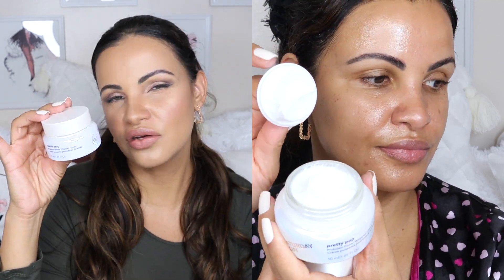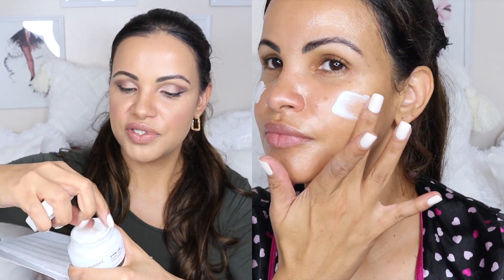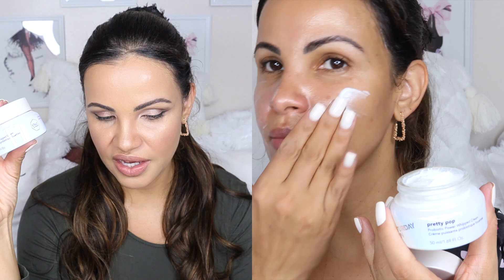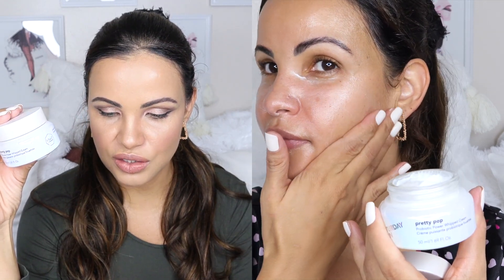The third product is the Saturday Skin Pretty Pop Probiotic Whipped Cream. Let's appreciate this packaging — it's gorgeous and has like a unicorn glow. It has such a soft, whipped texture — it almost feels like whipped cream. It's a soft and luxurious whipped cream with encapsulated probiotics, activated for healthy and radiant looking skin. This retails for $57 — big thumbs up for this one!